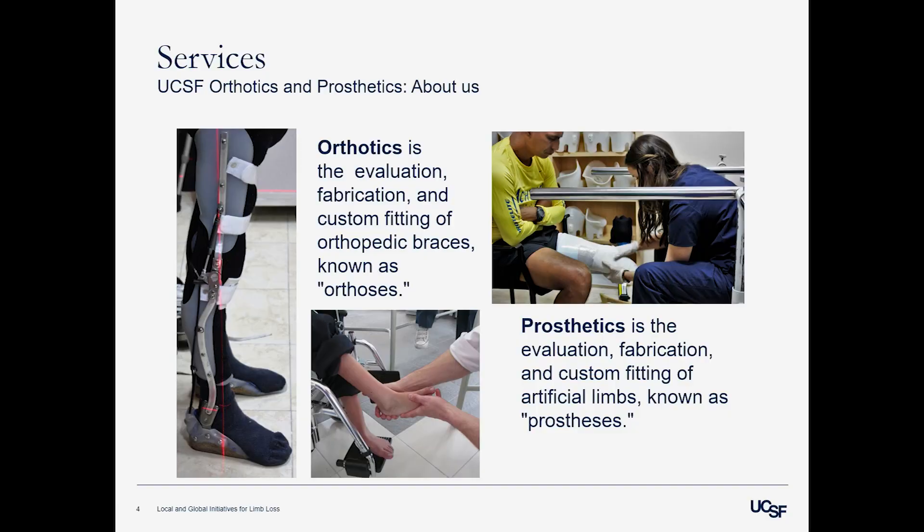So what are orthotics and prosthetics? Technically it's a field. Orthotics is the evaluation, fabrication, and custom fitting of orthopedic braces known as orthoses. Bracing is really important for people who maybe have limb deficiencies or need protection of a limb. Prosthetics is a field where we are evaluating, fabricating, and custom fitting artificial limbs known as prosthetics or prostheses. That one is a little bit more self-explanatory — replacing an entire limb for an individual.